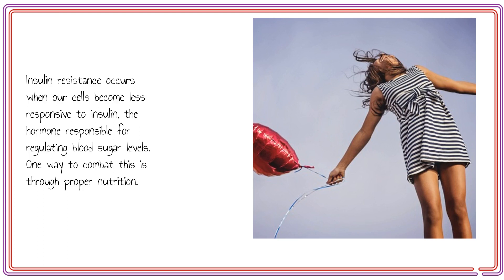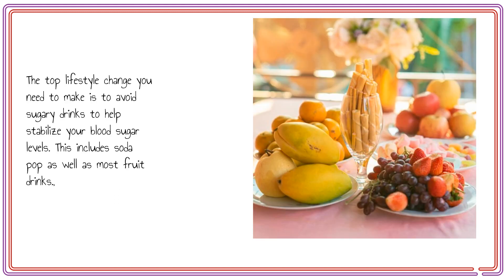One way to combat this is through proper nutrition. The top lifestyle change you need to make is to avoid sugary drinks to help stabilize your blood sugar levels. This includes soda pop as well as most fruit drinks.